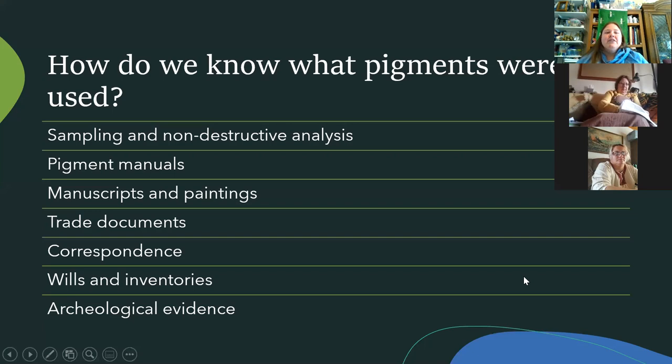So how do we know what pigments they were using? Some of it is through scientific studies. Scientists have sampled tiny pieces of manuscripts, and sculptures were painted — the same pigments were used for both cloth and for painting. You could also use non-destructive analysis like Raman spectroscopy to find out what pigments were used.